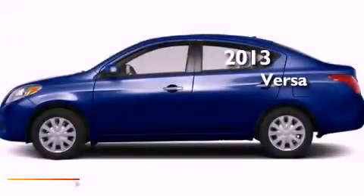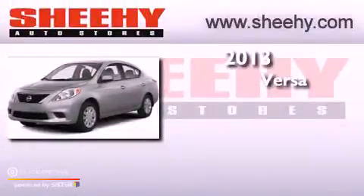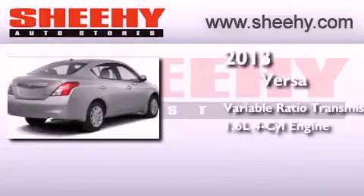This is a brand new 2013 Nissan Versa. This compact has a continuously variable transmission and an inline 4 cylinder engine.